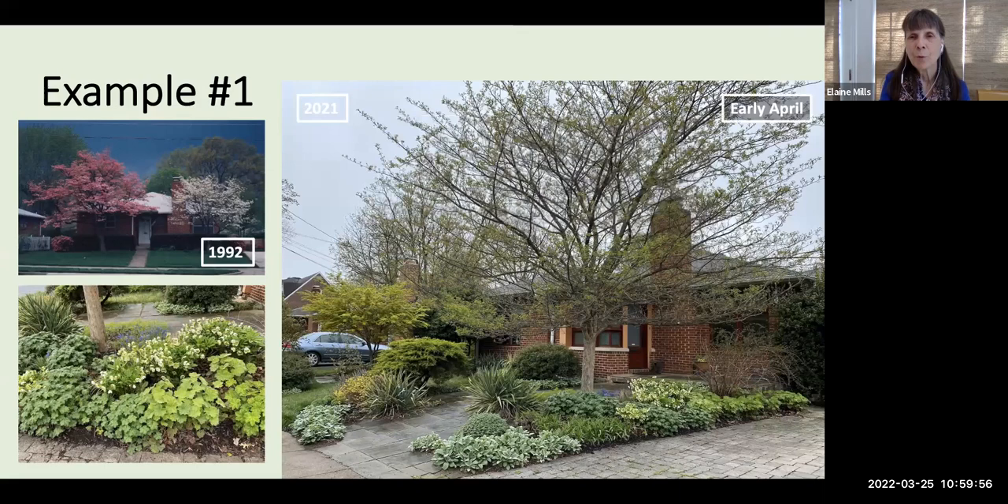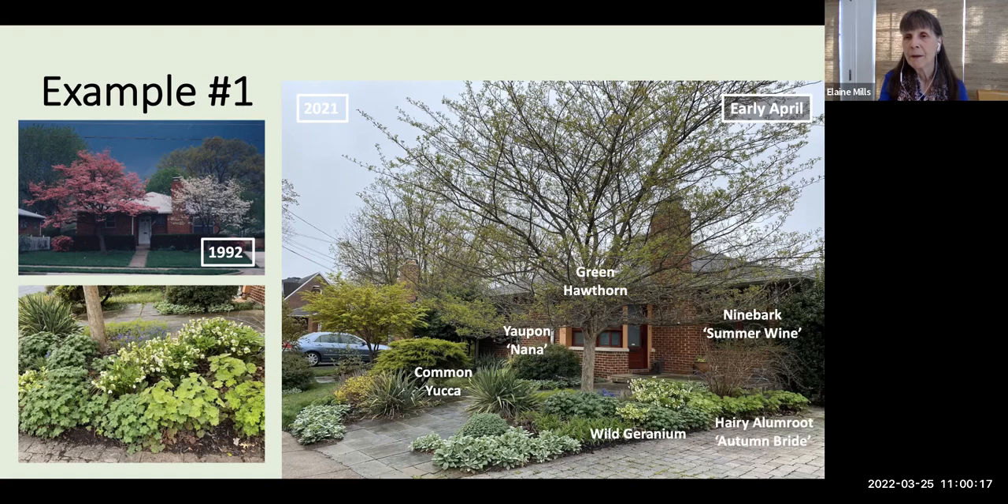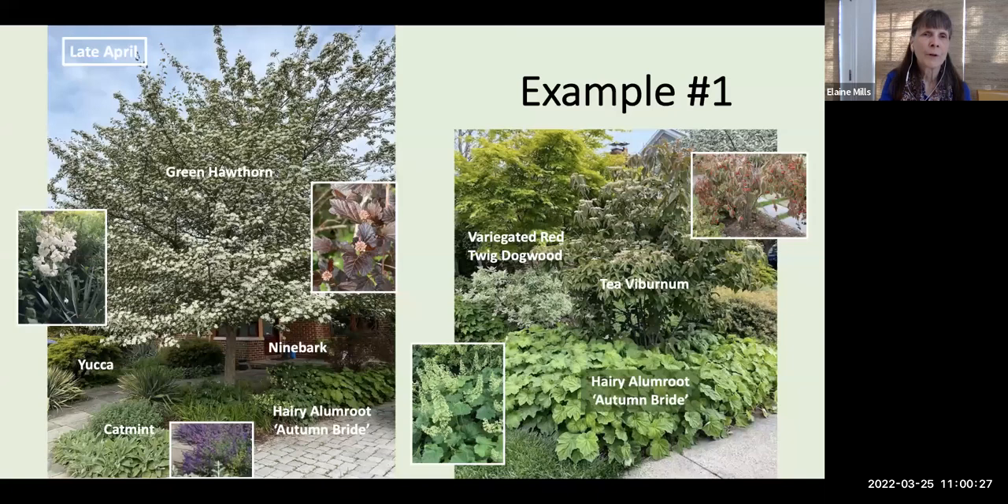This view in early April shows the non-native plants, the tallest native plant in the front — her green hawthorn tree — the native shrub layer plants, and wild geranium and hairy alum root ('Autumn Bride' cultivar) as her ground-level plants. Moving into late April, the green hawthorn is in bloom — a wonderful source of pollen and nectar. The ninebark shrub will be blooming fairly soon. The yucca will send up its attractive flower stalk in summer. Catmint will be coming along before too long. On another portion of her front yard, she's introduced multiple layers of shrubs, again with the echoing pattern of Autumn Bride as her ground layer.